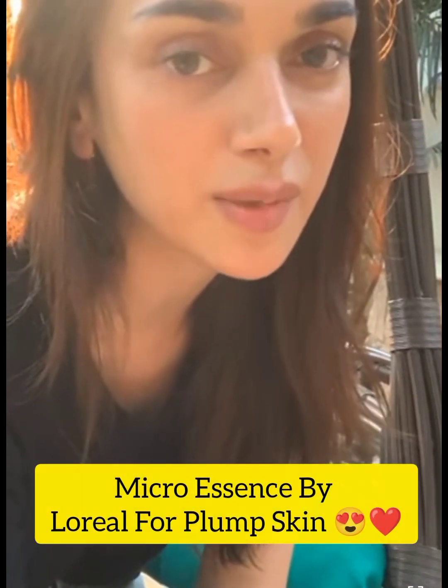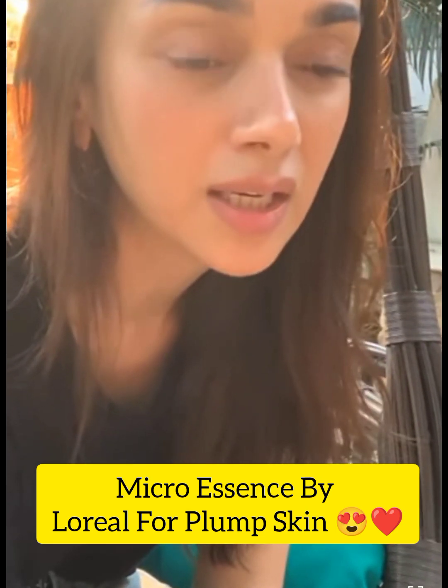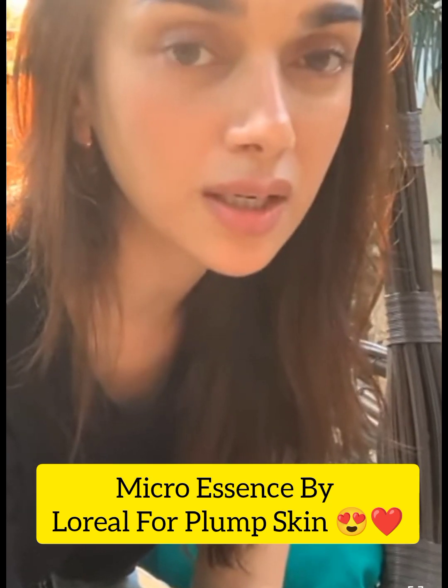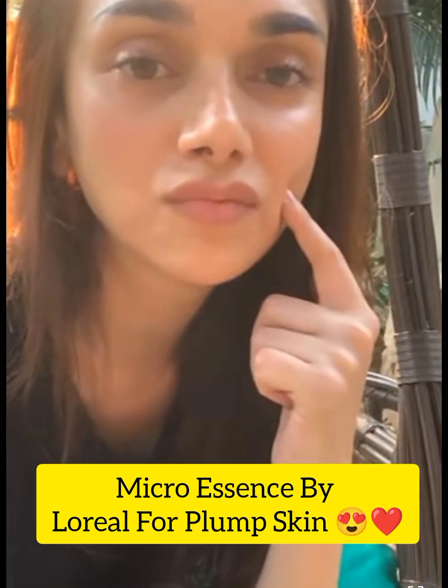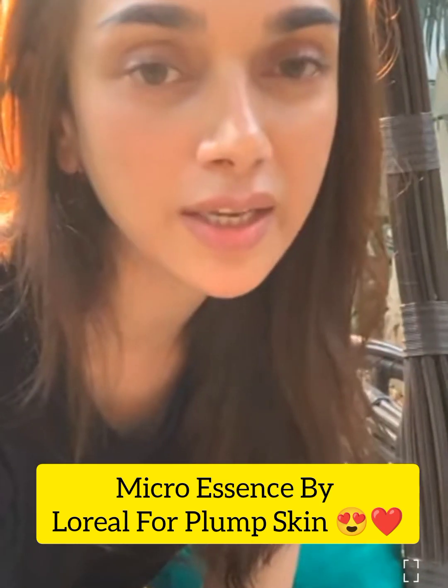The other thing that I currently swear by is the micro essence by L'Oréal, and I'm not saying this because I endorse the product, but I actually use it. I find that it's really great especially for somebody like me who travels a lot. It keeps my skin very hydrated, and I use it literally three times a day, including on top of my makeup — which I don't know if that's what I'm supposed to do, but I do it and it really works.